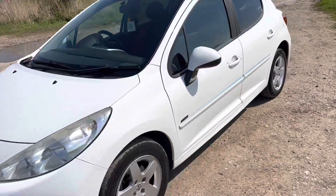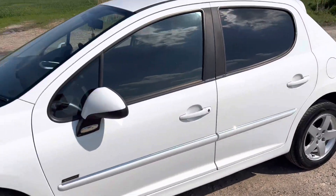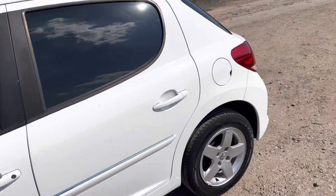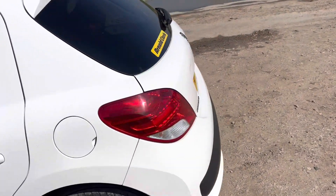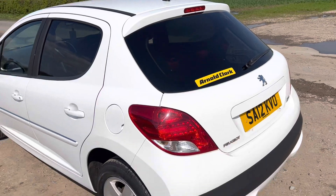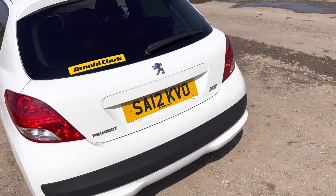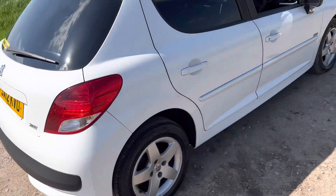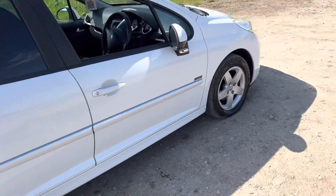Just going around the car, there are a couple of marks of wear and tear on the bodywork, as to be expected for a now 11 year old vehicle. However, on the whole it looks really really nice with decent wheels on it.